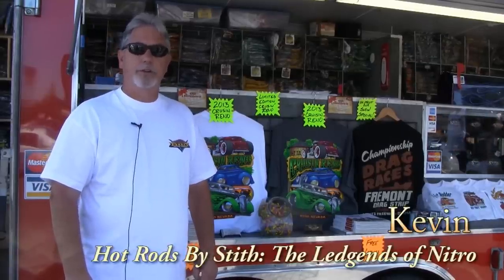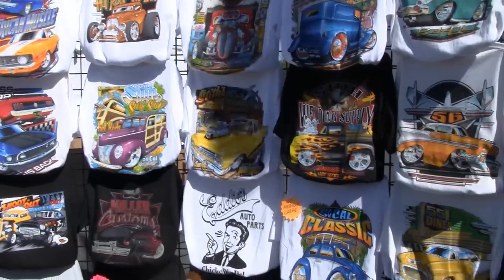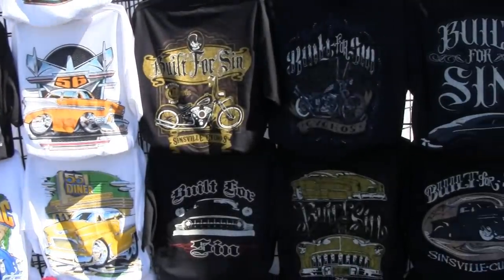Hi, my name's Kevin. We're with Hot Rods by Stith and Legends of Nitro. We're up here in beautiful South Lake Tahoe at the Hot August Nights Car Show. As you can see, we have a full line of T-shirts, hats, and all types of women's apparel. Just having a great time hanging out, looking at cars, and meeting people.